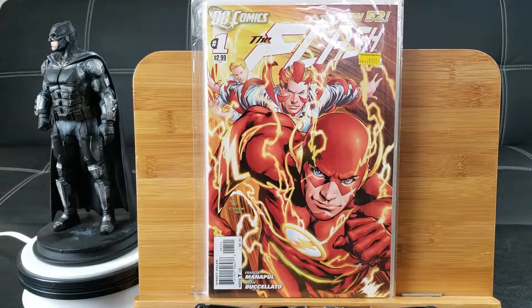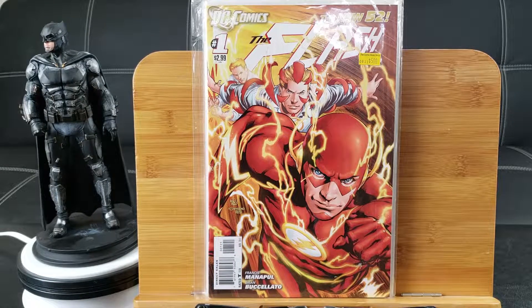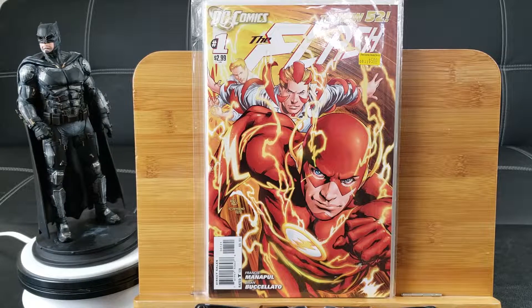Here's the New 52: The Flash number 1 — this is the Yvonne Reyes cover, so it's a variant cover. The other one is a little more boring, but this one is very unique indeed.